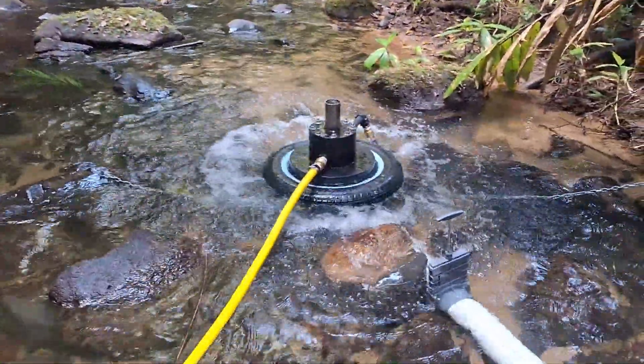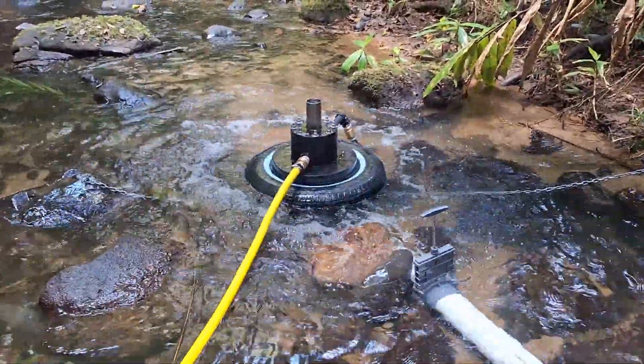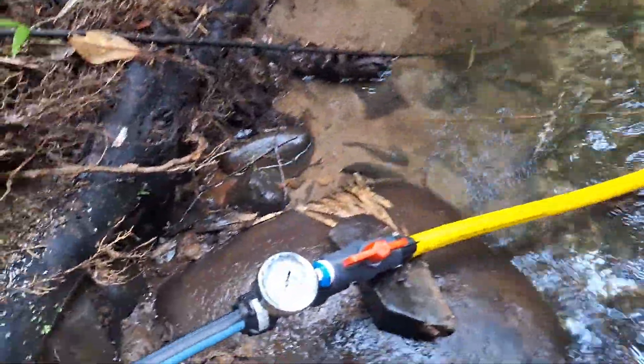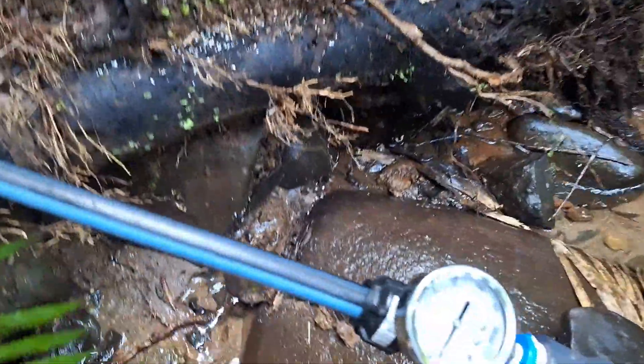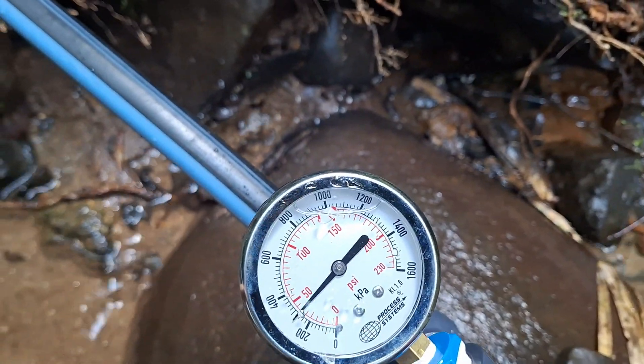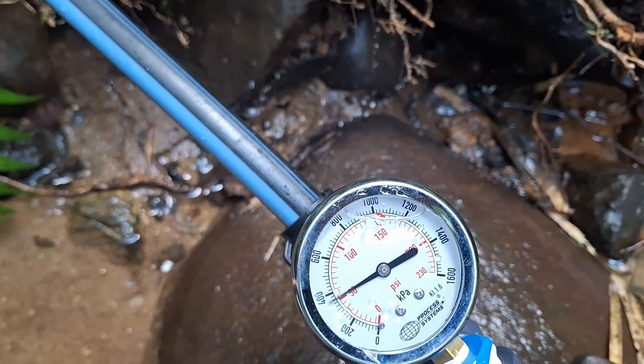This one here is working off about a 1.4 metre fall, pumping to a 60 metre head.